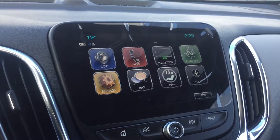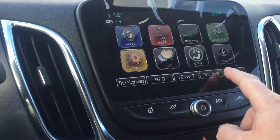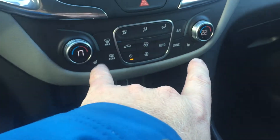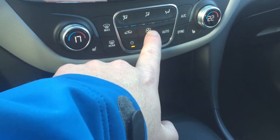Beautiful, big color touchscreen — look at that rear-view color camera view, which offers a fantastic view. Audio, phone, projection, OnStar navigation, settings, texting, OnStar Shop, memory presets — look at that, lots of stations. You have dual climate zones which you can sync up, heated seats for the driver as well as heated seats for the passenger, and here's your fan speed operation.